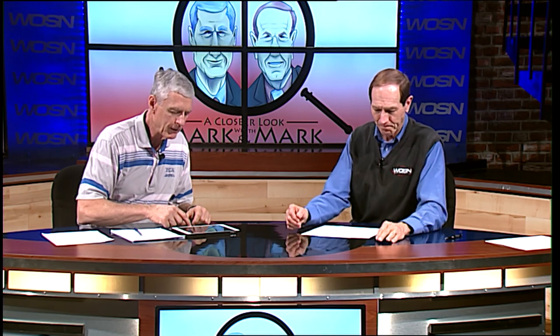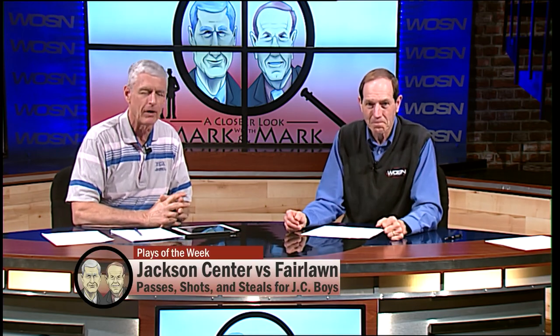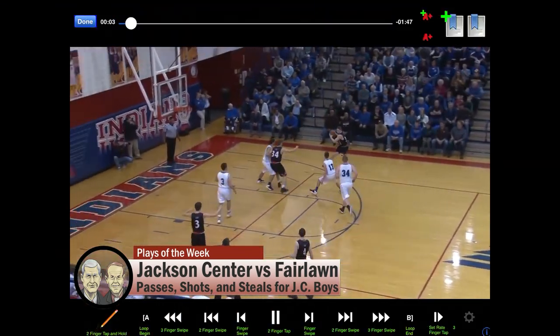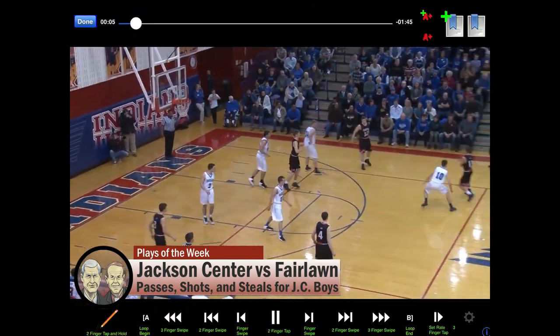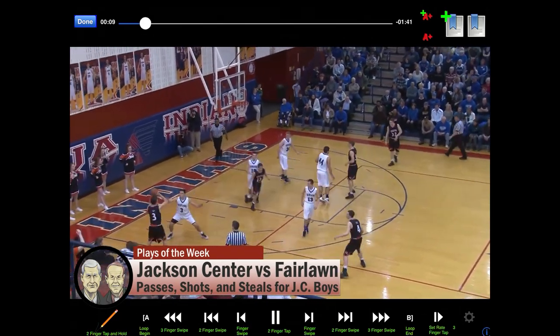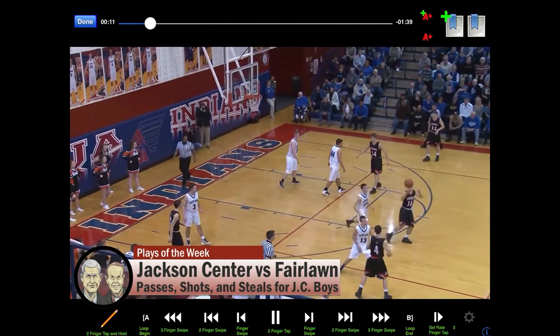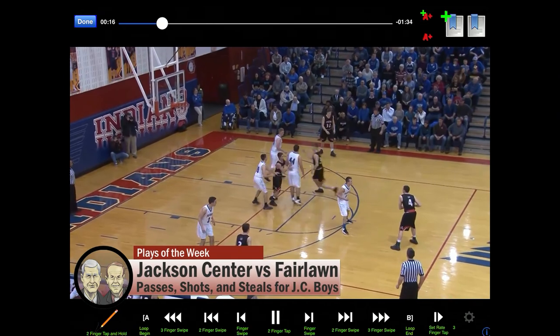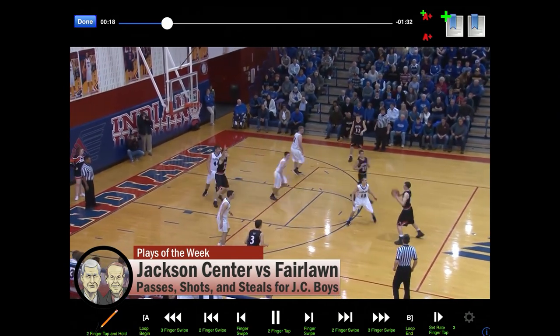First we're going to let this one run. This is Jackson Center and Fairlawn from last week down at Piqua. Let's watch Jackson — we're going to take a chance to look at this twice. They're going to throw 13 passes in this one possession. They're going to go high post, they're going to go left side, they're going to go top of the circle. Watch how they execute their offense and how this ends up. The ball's been left.